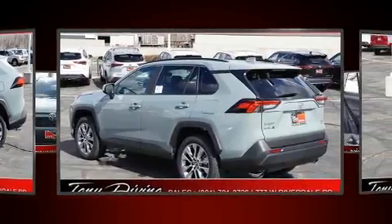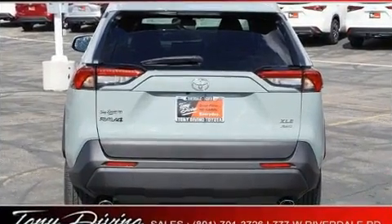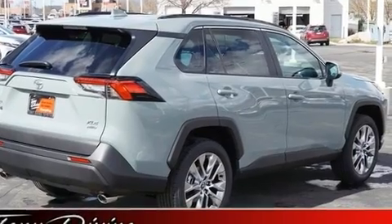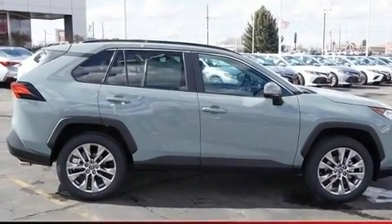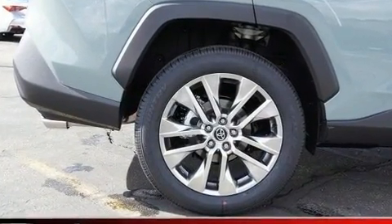It's equipped with tons of terrific amenities that won't break your budget, such as cruise control, a rear window wiper, power moonroof, lane departure warning, remote keyless entry, and seat memory.